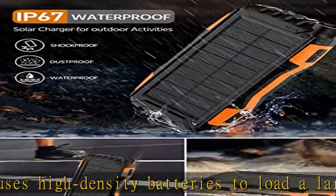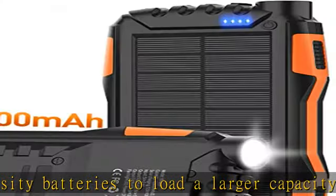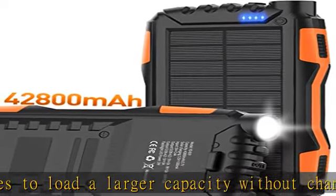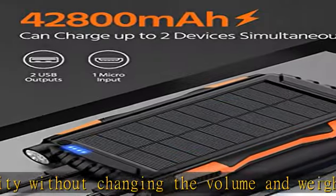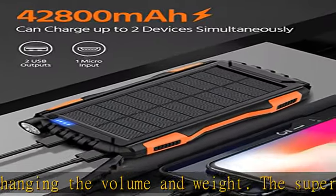Solar Power Bank uses strong professional ABS material — chemical-resistant, heat-resistant, and has super surface hardness, high elasticity, and toughness.